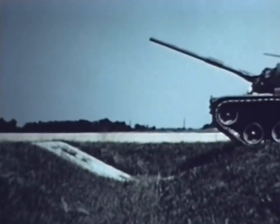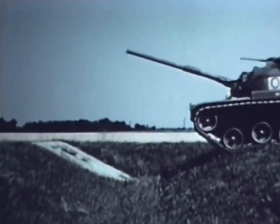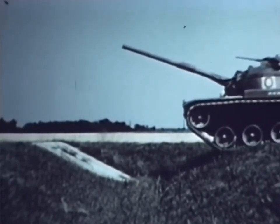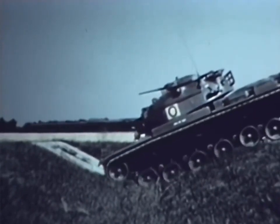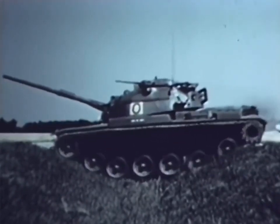The trench crossing test determines whether the tank has sufficient angle of approach and departure, or any projections which might interfere with its mobility. The M60's performance in this facet of testing was excellent.